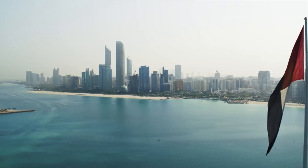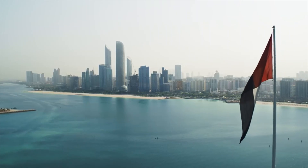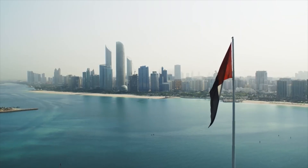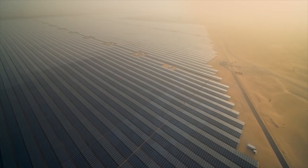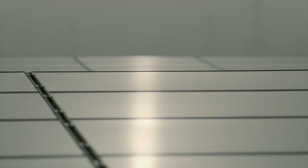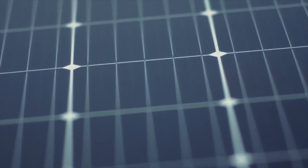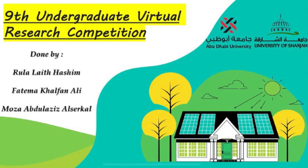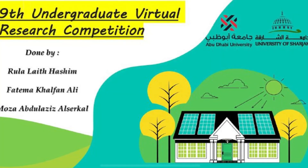The United Arab Emirates has an advantage with its high solar radiation levels, and it is taking significant steps to develop a renewable energy industry and reduce CO2 emissions. Our main objective was to improve PV performance and efficiency, and we successfully achieved enhancement using these techniques. Thank you for giving us the opportunity to participate and be part of this competition.